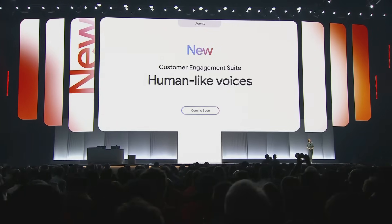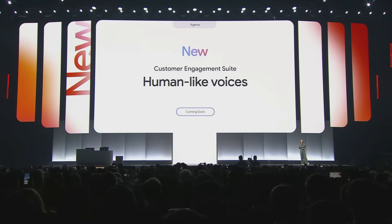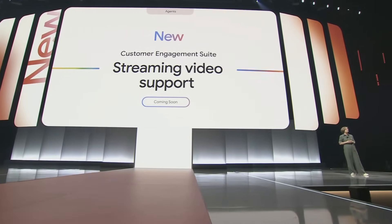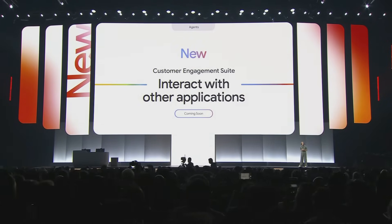We're announcing our next generation of Customer Engagement Suite, which will include human-like voices, comprehension, and the ability to understand emotions so agents can adapt better during conversations. Streaming video support allows virtual agents to interpret and respond to what they see in real-time through customer devices. AI assistance to build custom agents in a no-code interface, and the ability to use a variety of tools through API calls to interact and perform specific tasks for your application — like look up products, add to cart, or checkout.